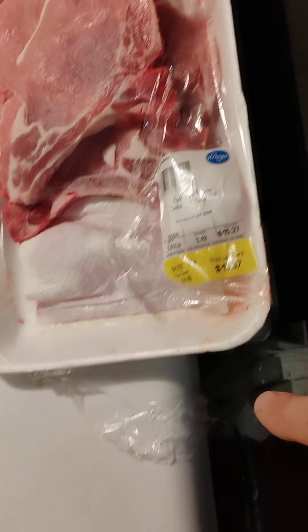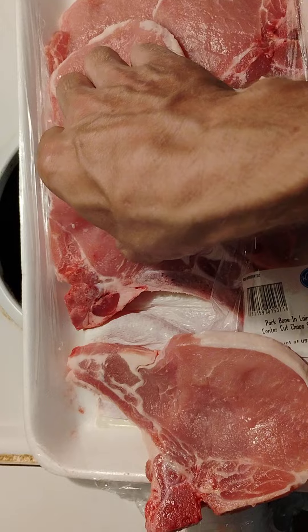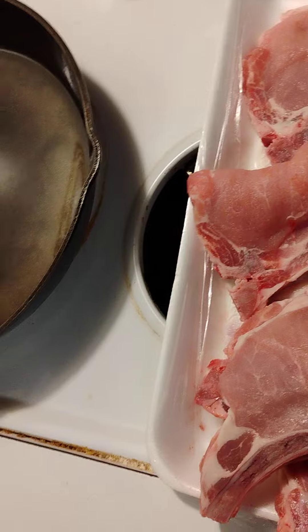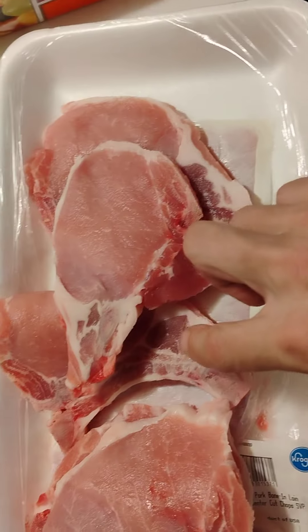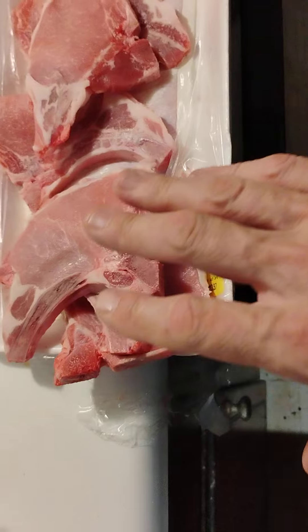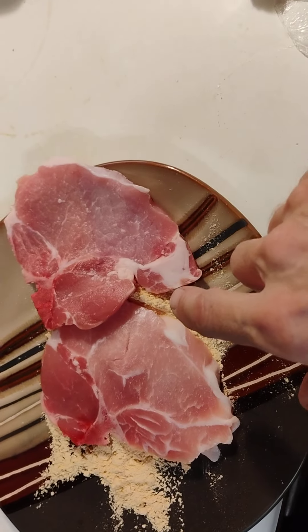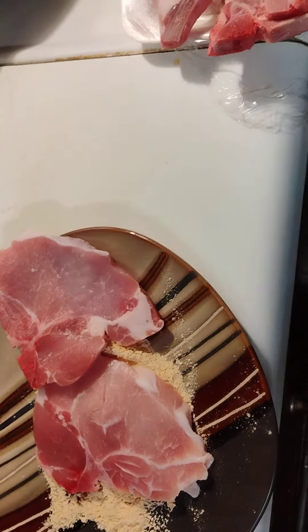Then the rest of them are just regular pork chops — no more center cuts. Look, not a single other center cut in this whole pack. There's maybe a little sliver of one. They charge you the price of center cut pork chops, which are like twice as much as the regular bone ends.